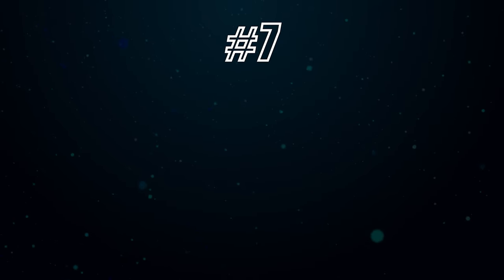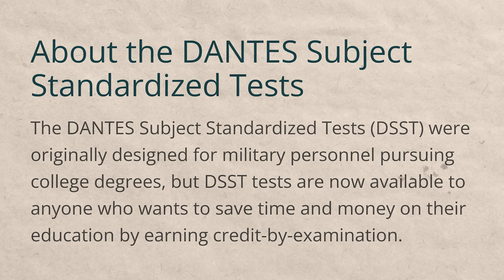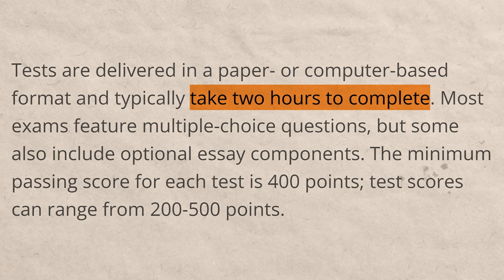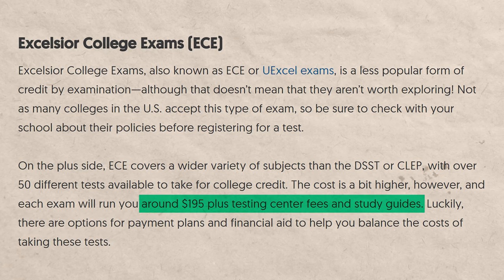Next is a category I'd call 'testing out of classes — other.' One option is university challenge exams like the DSST, or Dantes Subject Standardized Tests, which are commonly used by military members but available to anyone. It's a two-hour exam, and if you pass, you test out of that credit. Another option is the Excelsior College Exam (ECE) — about $195 to take, with 50 different exams available. Not as many people have benefited from these compared to other options, but if they apply to your situation, they're a phenomenal choice.